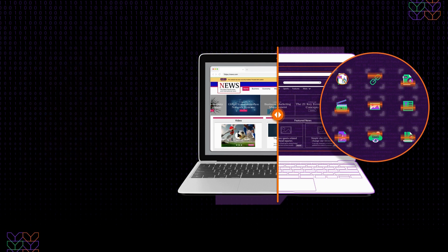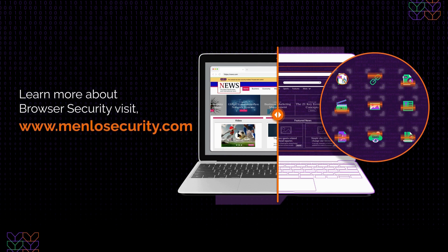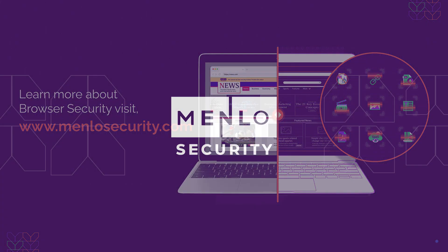Browser security combines secure access to enterprise applications with proper data protection for easy-to-manage access control. It's about giving your browser equal billing and transforming it into your greatest enterprise asset.